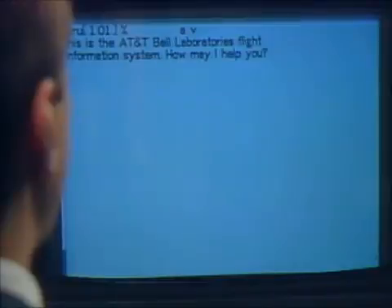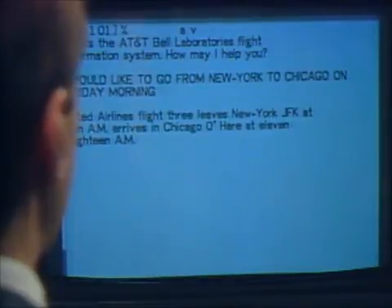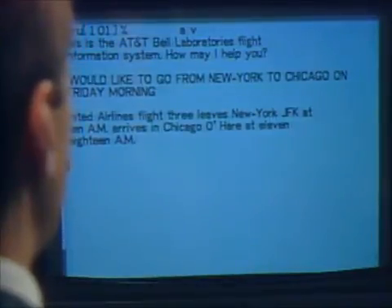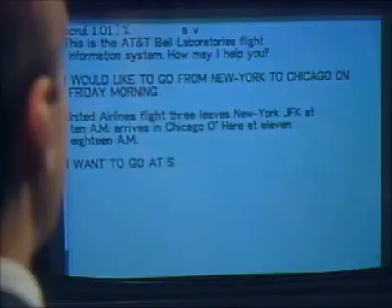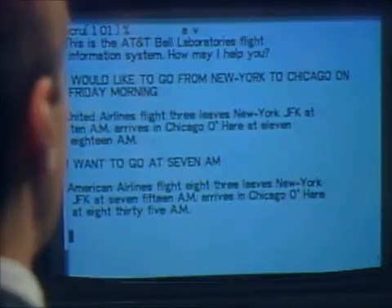How may I help you? I would like to go from New York to Chicago on Friday morning. United Airlines flight 3 leaves New York JFK at 10 a.m., arrives in Chicago O'Hare at 11:18 a.m. I want to go at 7 a.m. American Airlines flight 83 leaves New York JFK at 7:15 a.m., arrives in Chicago O'Hare at 8:35 a.m.